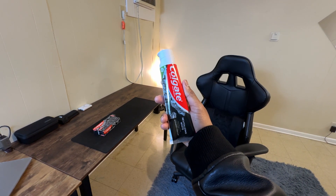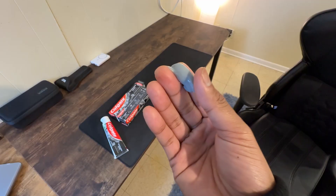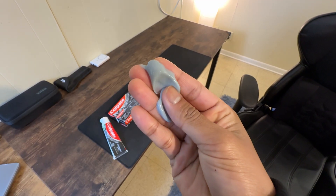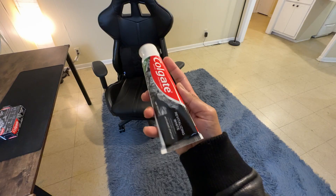Taste is a big deal too. If your toothpaste tastes bad, it can mess up your brushing vibe. Luckily this one has a cool mint flavor that makes your mouth feel super fresh — kind of like a little morning and evening spa session for your teeth.